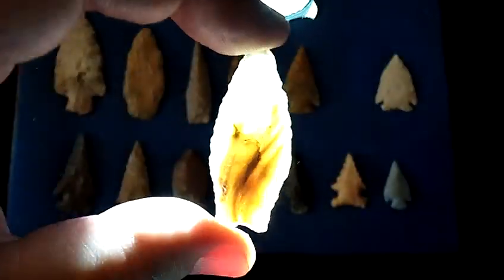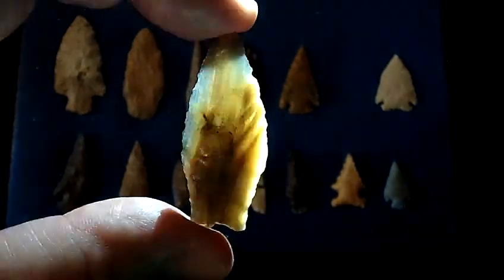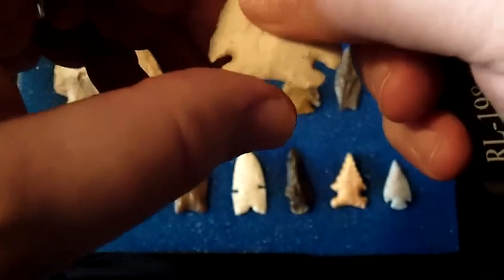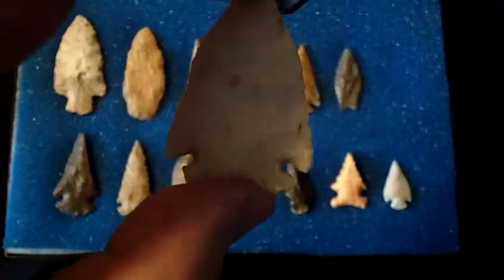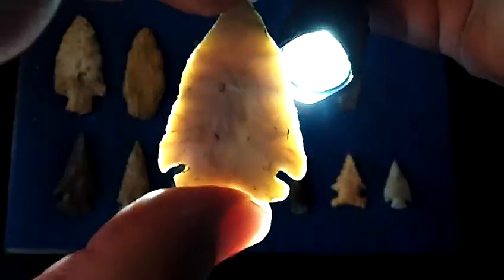This is a Samantha petrified wood from the Midwest. This one is a corner notch, a nicely translucent one.